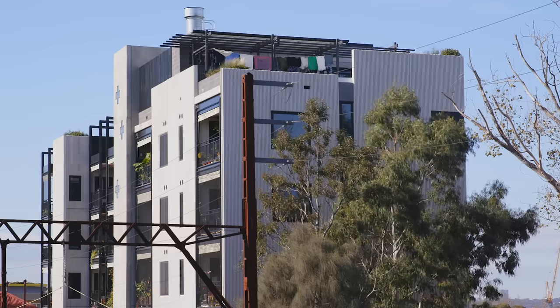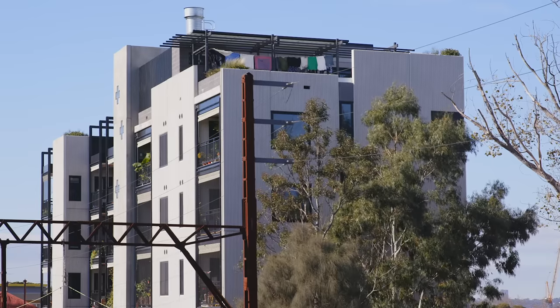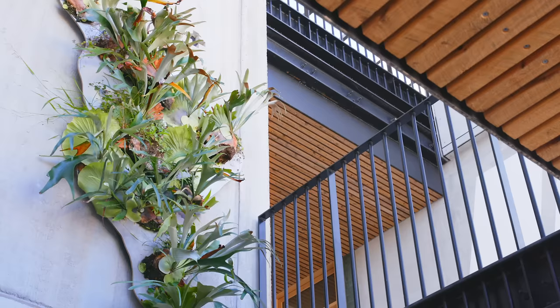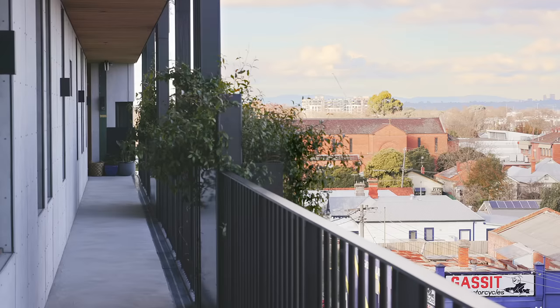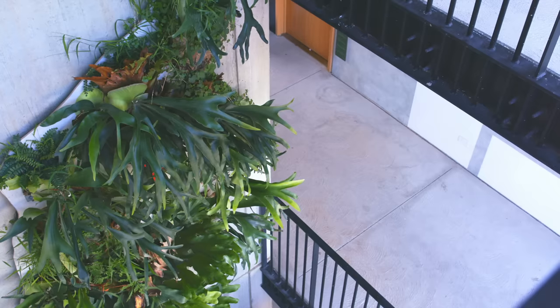With this project, one of the key drivers was the idea of trying to create a vertical community. The open walkways create an active and dynamic street interface. If you have connection between the levels through that open walkway, you can see other people, you have a connection with the street, a connection with nature through the planting, and you're much more likely to stop and have a chat with your neighbour.